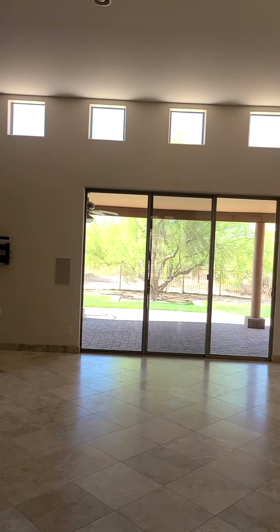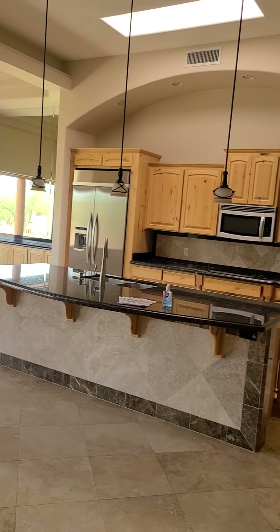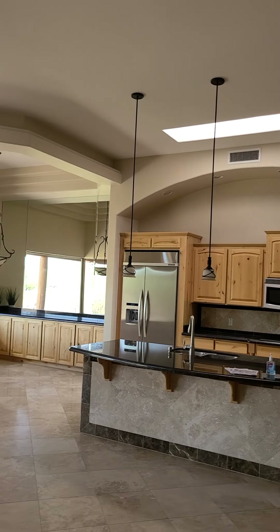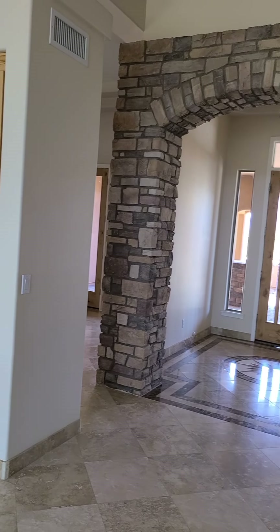Some built-ins over on the far left, a fireplace, TV mount, and a slider to the back. Off to the right you have the kitchen, and there are quite a few skylights in here.